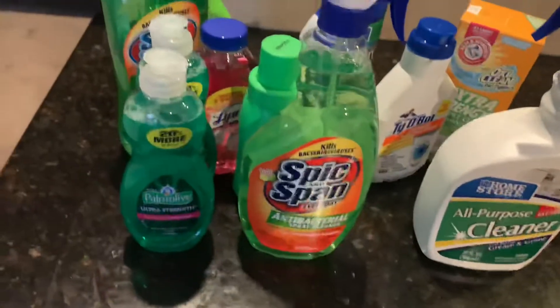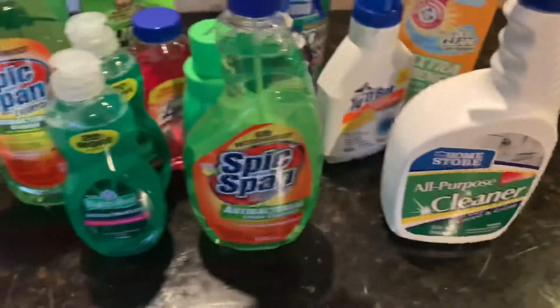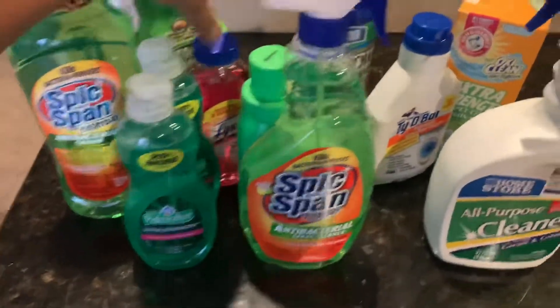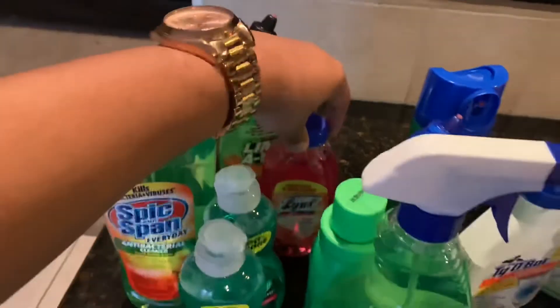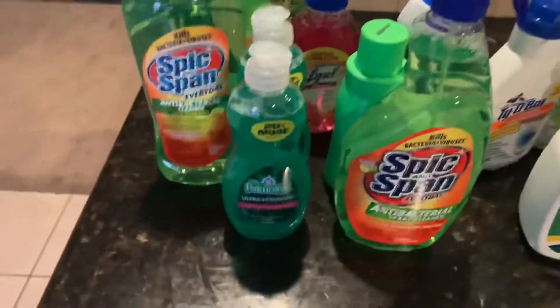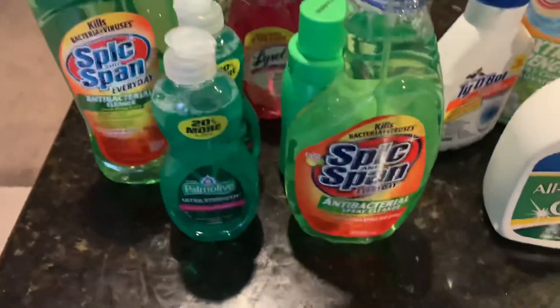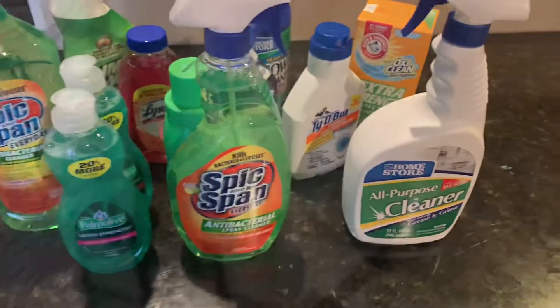So yeah, these are some of my favorite dollar store cleaning products that I use. As you can see, most of them are name brands, so you can't go wrong, and it's half the price compared to Walmart, Target, or any other place. You might as well just go to the dollar store. Thank you so much for watching — please like, comment, and subscribe, and I'll see you in the next video.